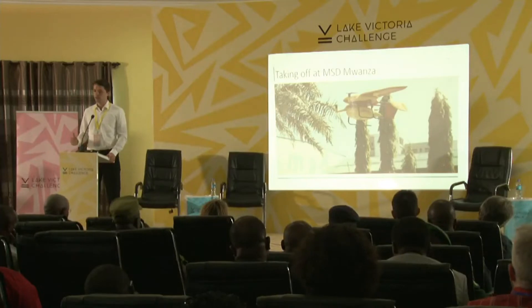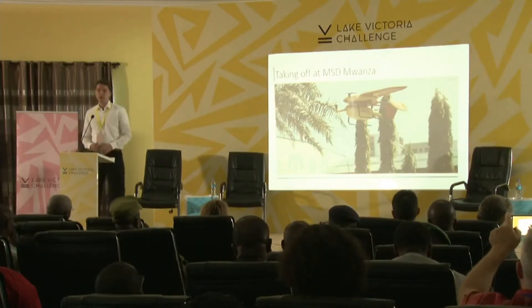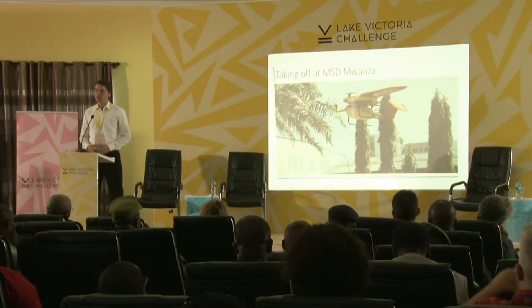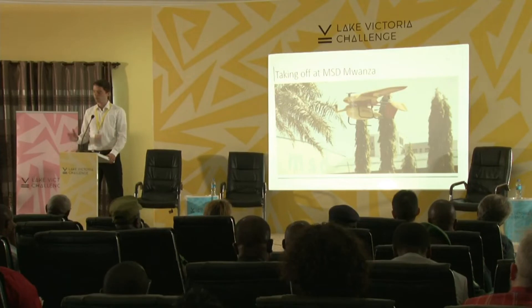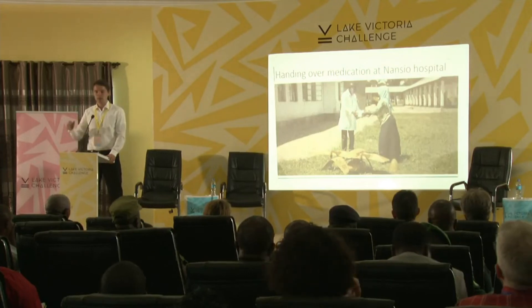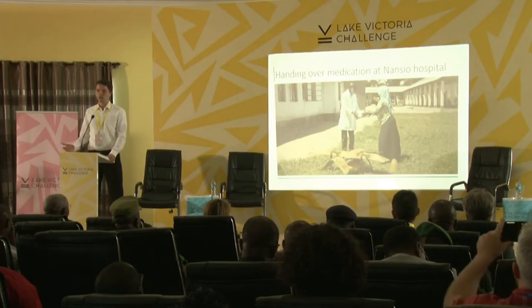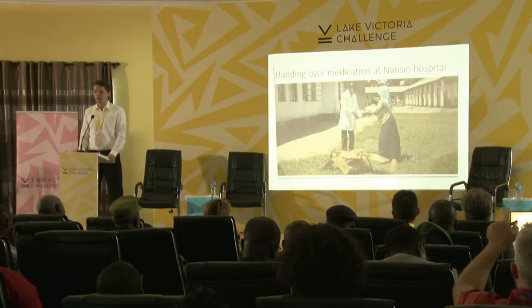With a drone, you can really address these emergency deliveries. We take off at the Medical Stores Department in Mwanza, load in the right medication that is ordered, then take off and fly forward. After 40 minutes, we are able to deliver the goods to the doctors at Nansio District Hospital. That's a huge improvement — hours cut down to 40 minutes.